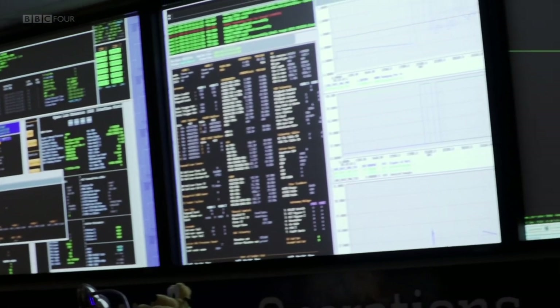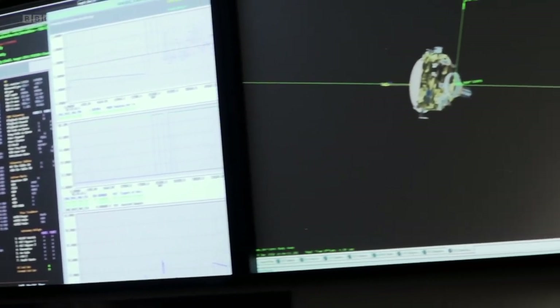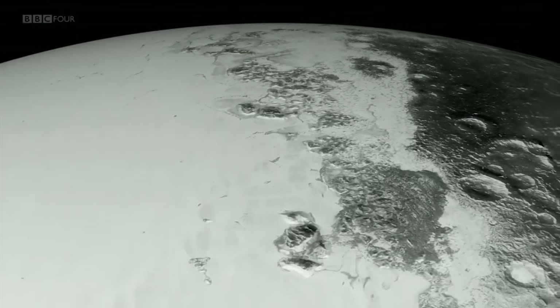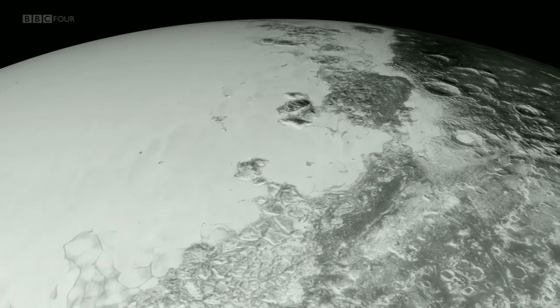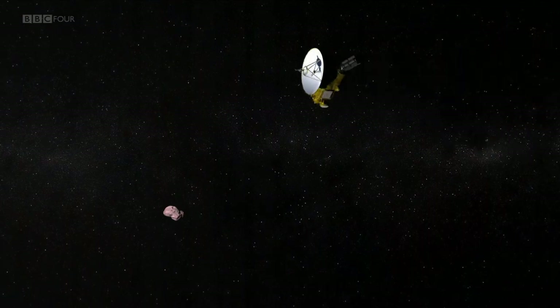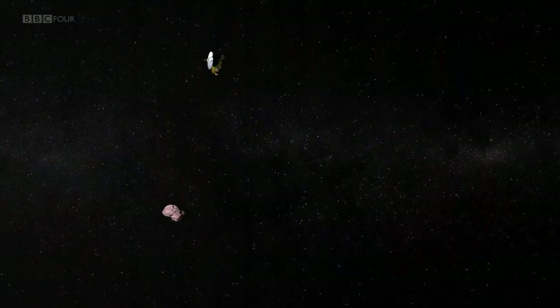This is Mission Control in Maryland, the heart of the New Horizons mission, which thrilled the world in 2015 when it flew past Pluto, revealing a strange world of water ice mountains and nitrogen glaciers. In a few short hours, Mission Control will be alive again as New Horizons flies past Ultima Thule, the most distant world ever to be visited by a spacecraft.